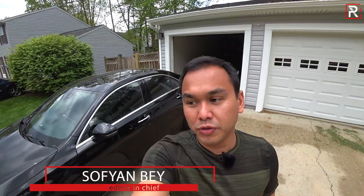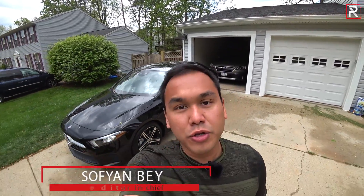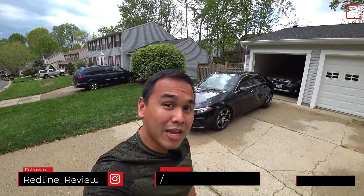Hey guys and welcome back to the channel. Today for this another edition of Redline vlog style reviews, I've got a new car that was just dropped off today at my house — the 2020 Mercedes-Benz A220.